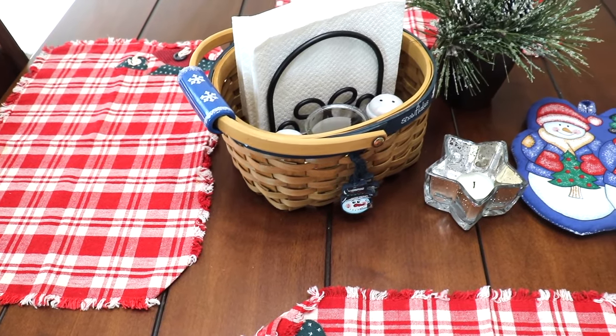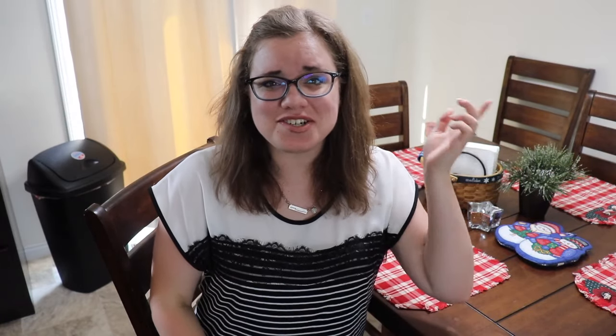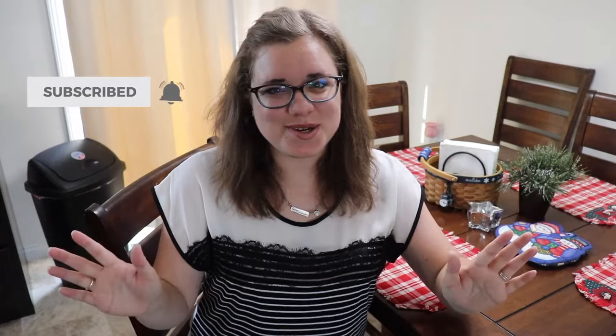Thank you so much for watching my Tablescape Tuesday. If you enjoyed my video, please be sure to leave it a big thumbs up. If you like what you saw today, be sure to hit that subscribe button and that little bell so that you don't miss out on any more videos. I do have some more Christmas in July videos coming up — I have a DIY that I want to do to add to this tablescape, as well as a small Christmas home tour. Thank you again to Pam and Lori for hosting this challenge. I look forward to doing more of your Tablescape Tuesday challenges. I hope the rest of you have a blessed day and I will see y'all later.